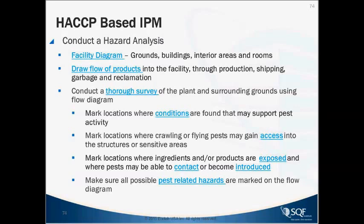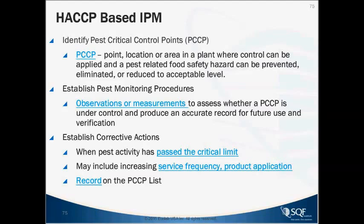Make sure all possible pest-related hazards are marked on the flow diagram. Then identify pest critical control points — locations in the plant where pest control can be applied and a pest-related food hazard has been prevented, eliminated, or reduced to an acceptable level. That acceptable level needs to be a decision process based on experience as well as the science.